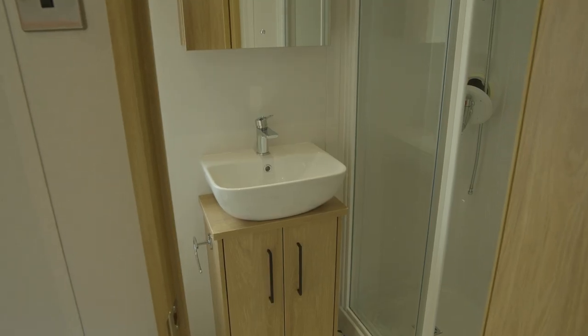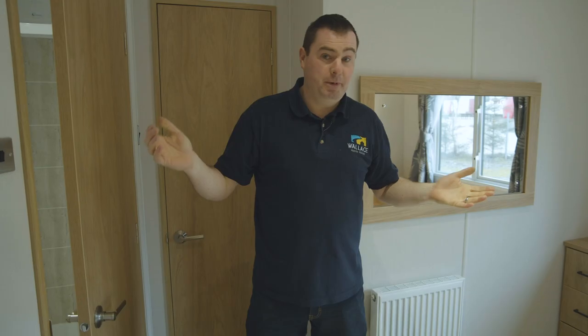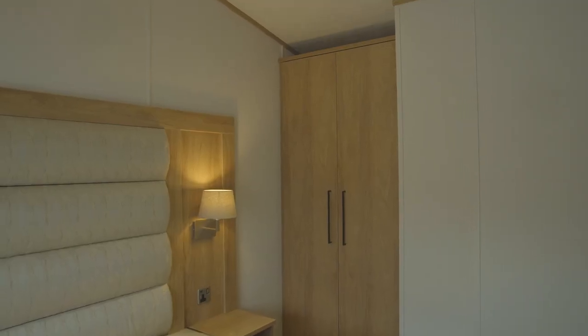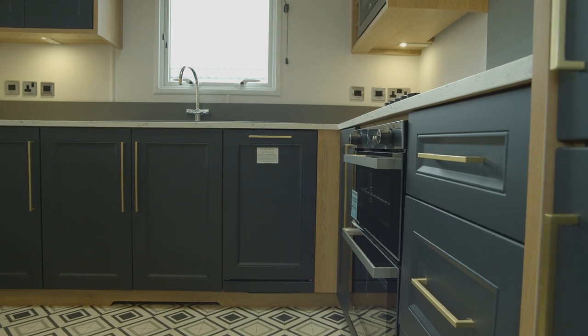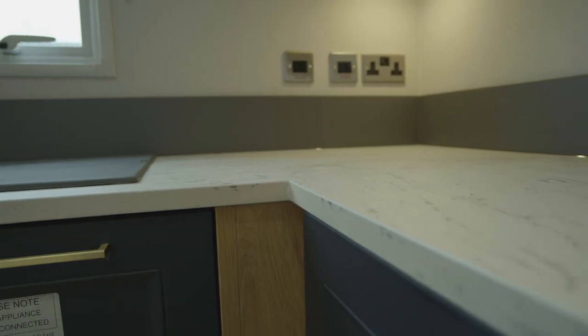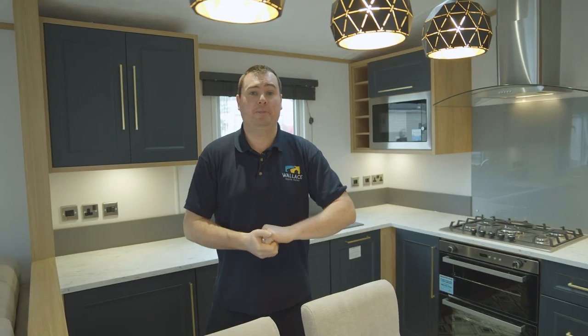Moving into the en-suite in this room, you've got a full en-suite with a second shower. The large master bedroom also contains a double wardrobe, and we have USB charging points at either side of the bedside locker. That's it folks — that is the Carnaby Chantry Lodge, from your marble effect counters right through to your light fittings. This is an absolutely stunning mobile home. The Chantry is on display in our showgrounds in New Ross. For more information, give us a shout on 051 511 345.